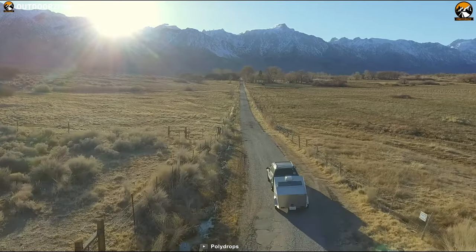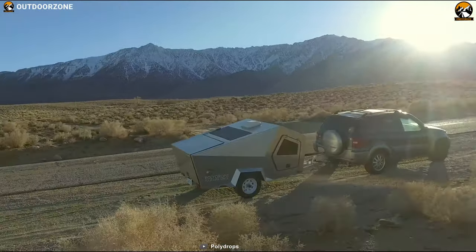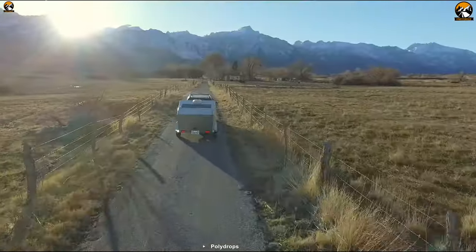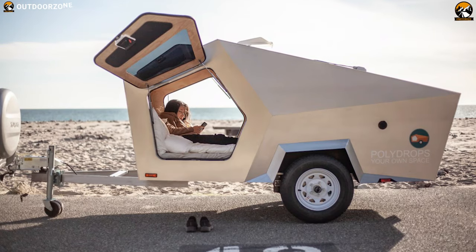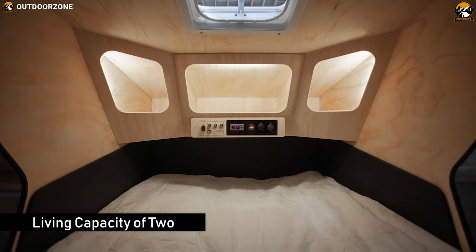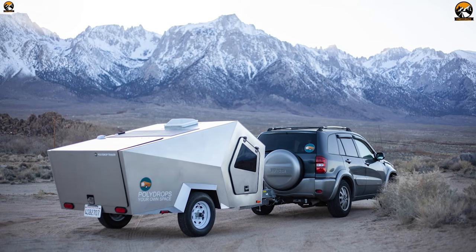Introducing the number one teardrop camper trailer on our list — the Polydrop, a futuristic camper trailer that also saves energy to offer a more eco-friendly traveling experience. Polydrop is the most insulated travel trailer on the market. With a capacity of 2, its maximum 8.7-inch insulation lets you stay comfortable during any weather condition.